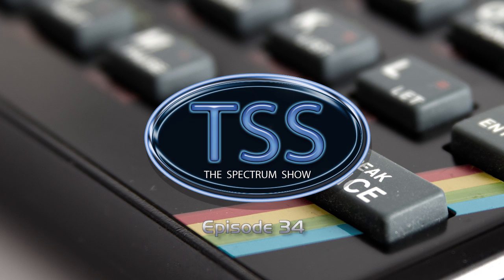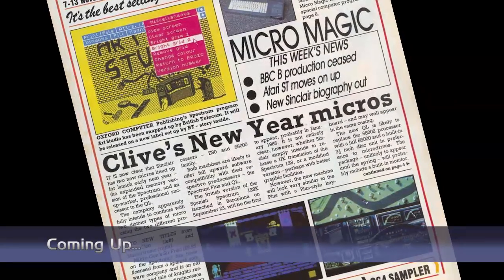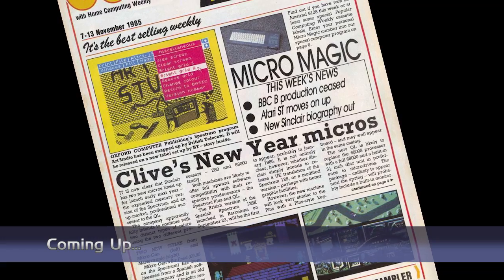Hello and welcome to the Spectrum Show, the show dedicated to the Sinclair ZX Spectrum. Coming up in this episode, we get all the Sinclair news and top-selling Spectrum games from November 1985.